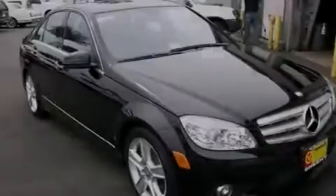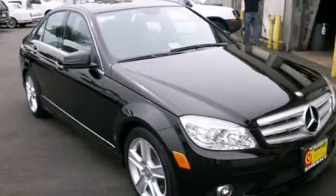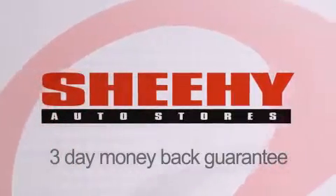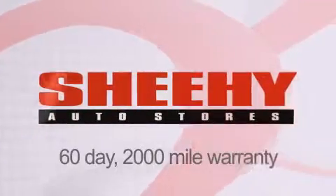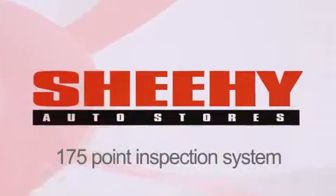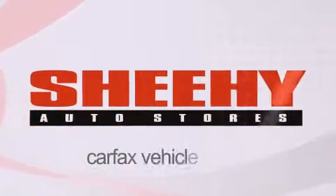Please call today to reserve this vehicle for a test drive. Every Sheehy select used vehicle comes with a three-day money-back guarantee, 60-day, 2,000-mile warranty, passes a state inspection and our 175-point inspection system, and comes with a Carfax vehicle report.